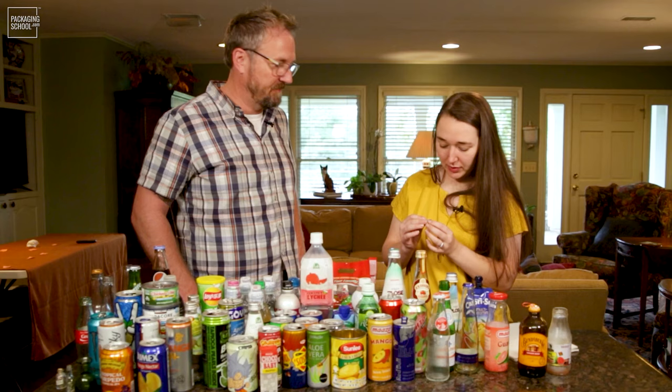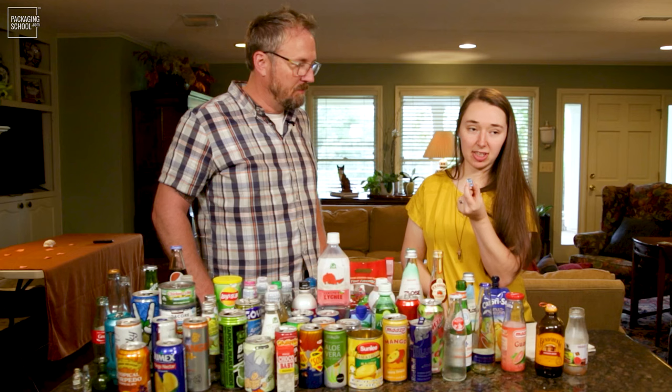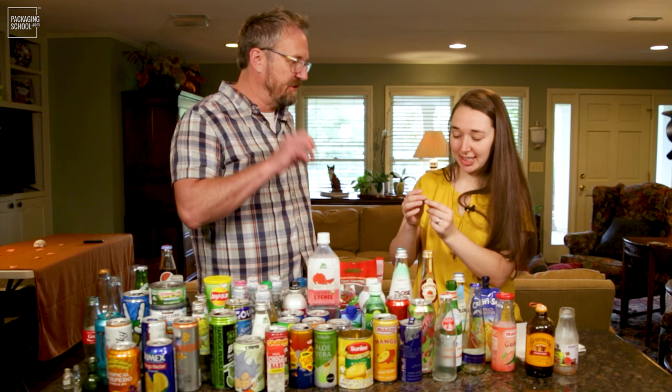This is a Red Bull can. I believe they're from Austria, so this might be an Austrian design. They have actually cut out the design of a bull. So instead of printing in that space, they actually punched out their logo. So many different options.